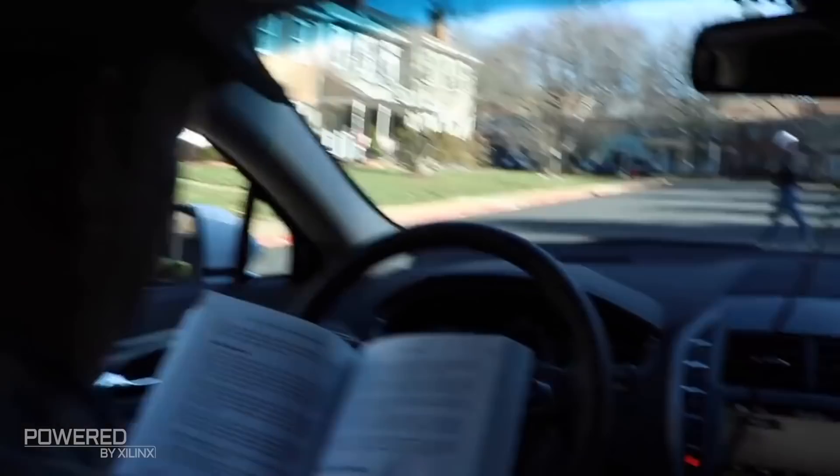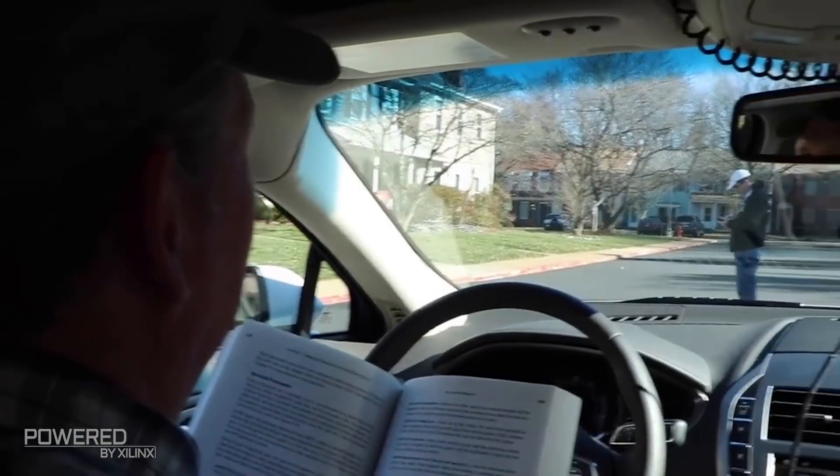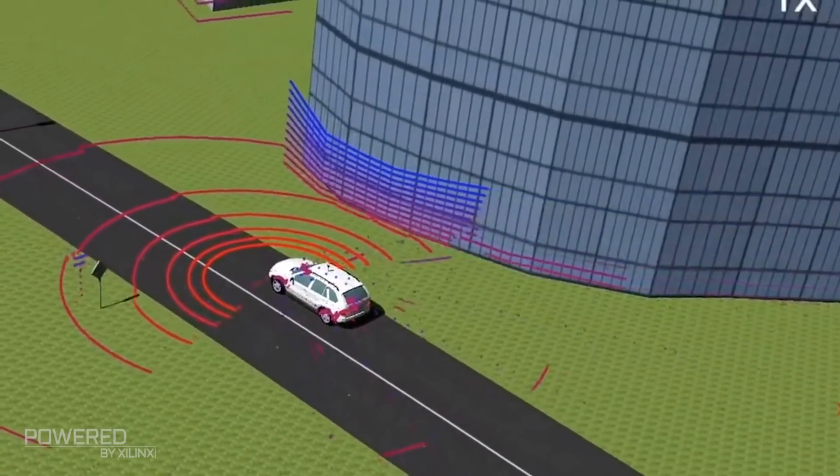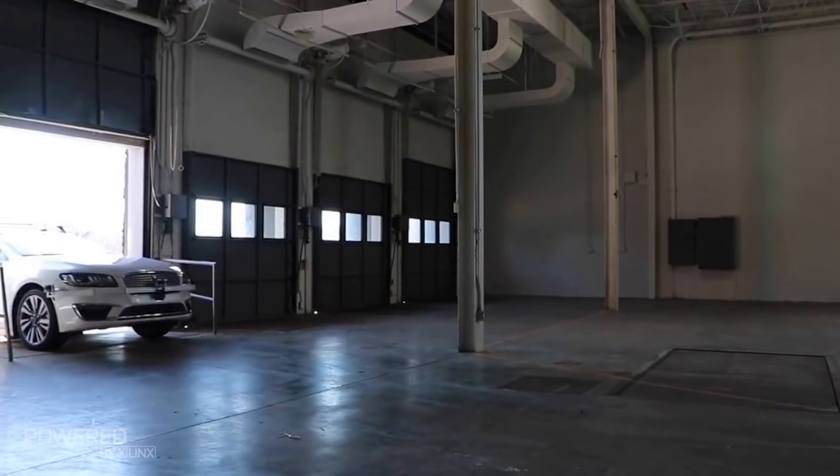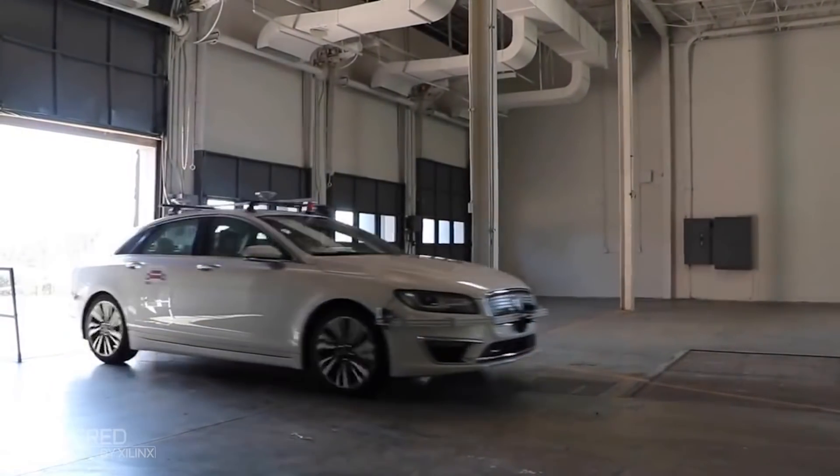At Perone Robotics, we're finding the partnership with Xilinx to be very interesting because we have a software platform that is modular and capable. We see that same kind of capability in the Zynq MPSOC, which has the dynamic ability to apply machine learning functionality in a modular and flexible way that suits our software platform very well.